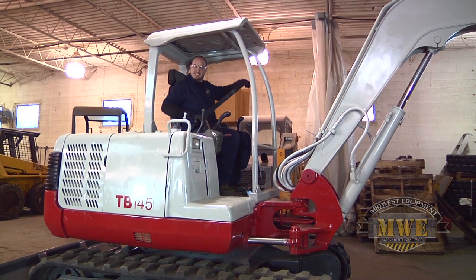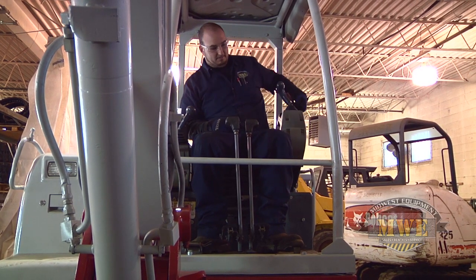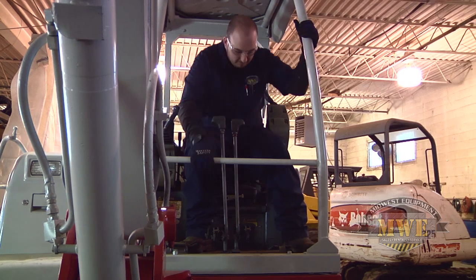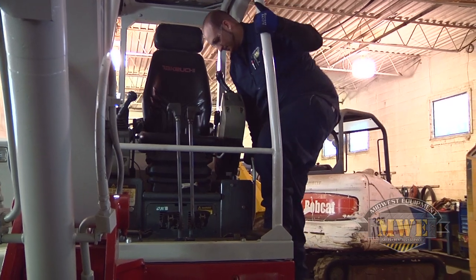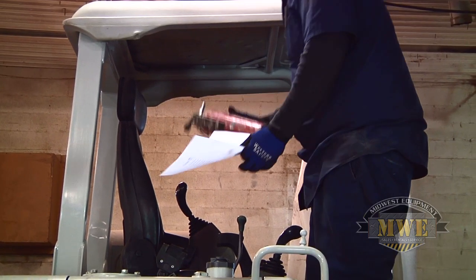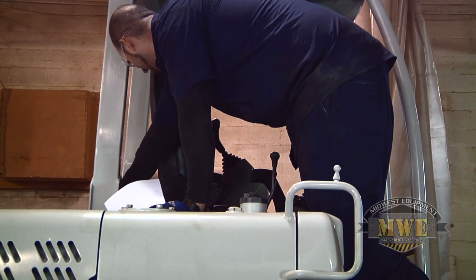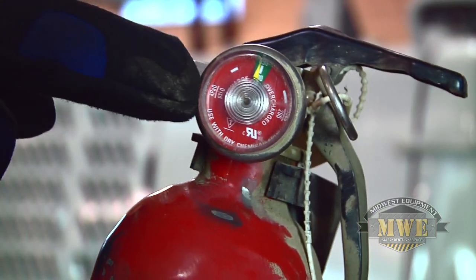Your equipment safety checklist should contain a number of items to check from the operator's seat in the cab. A safety roll bar must protect the driver in the absence of a cab, and the operator's seat must have a seat belt and/or safety bar. All safety signage must remain in place. Attach a fire extinguisher to your piece of equipment and check it periodically — the gauge should be in the green, otherwise replace or service the extinguisher immediately.